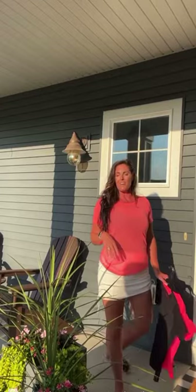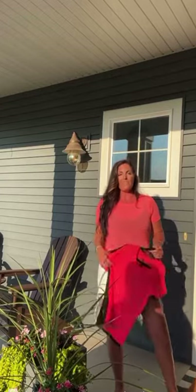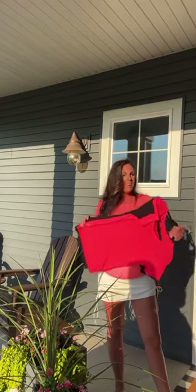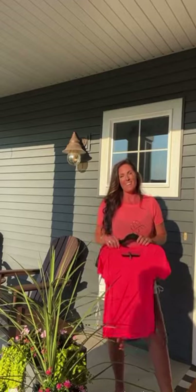Anyways, hope you guys all have a fun evening. Have a great weekend — I will catch you guys back tomorrow. If you guys have any questions about anything you see — the shirt, the tee, the tank, the skort, whatever — please message me, comment below, give me a thumbs up, say 'clothes,' whatever you want, and I will definitely get back to you. All right guys, have an awesome evening. Take care.